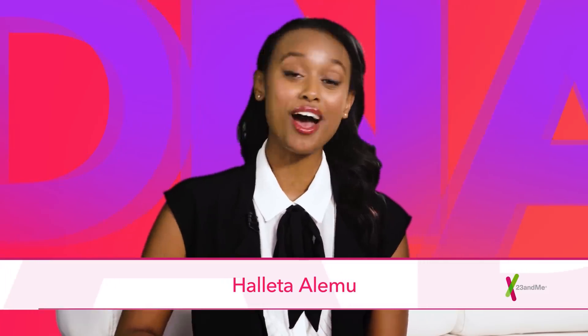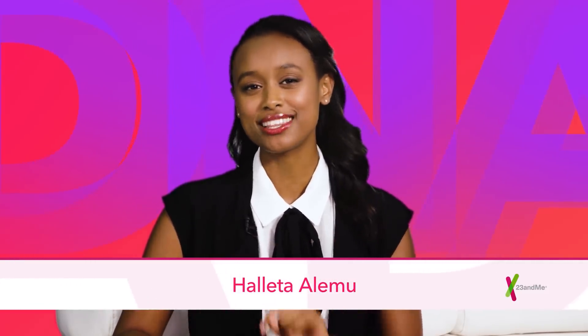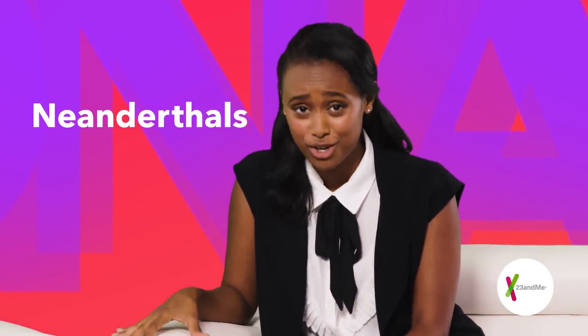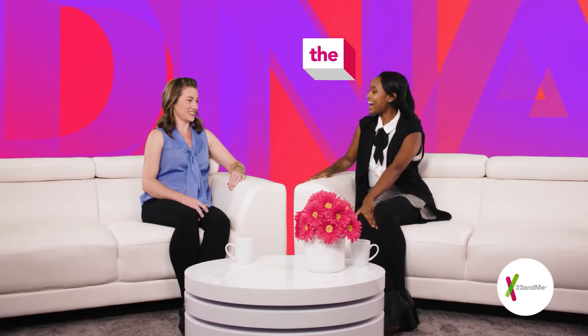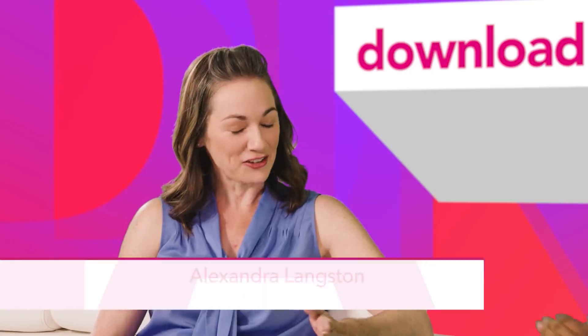What's up everyone? I'm Haleta Alamu and welcome to another episode of the DNA Download, where we explain the science of genetics so you can live in the know. Whenever I hear people talk about getting their DNA tested, one topic that almost always comes up is how much of their DNA comes from Neanderthals. Here to help explain more about our ancient ancestors is Alex Langston from 23andMe's customer care team. Alex, thanks for being here. Thank you for having me.